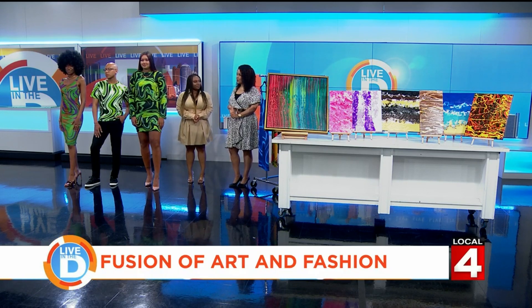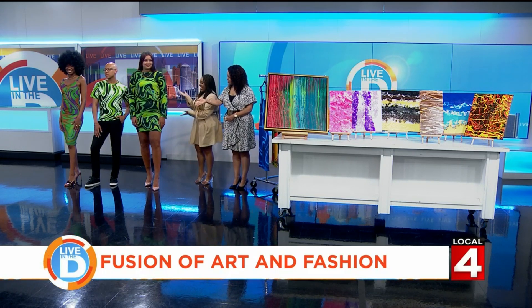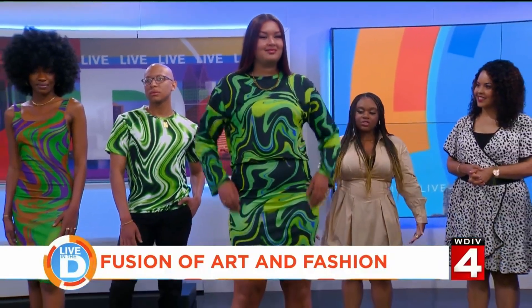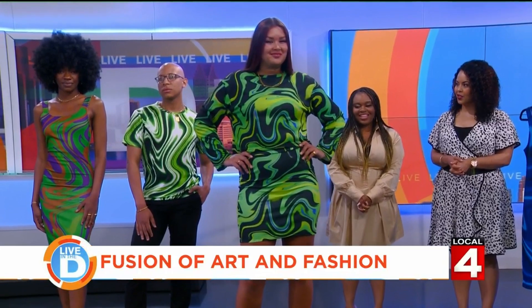All right, so let's go through what each of the models have on. We're going to start with the one closest to me — take one step up so we can take a look. Yes, this is the Arctic Lime twirl design. We have a long sleeve shirt and a mini skirt, a two-piece outfit. That is super cute!